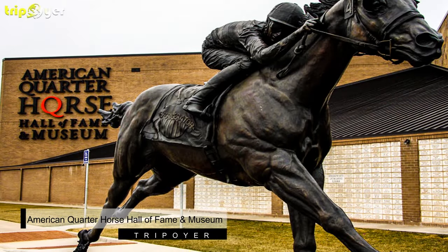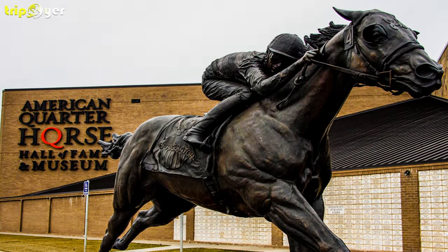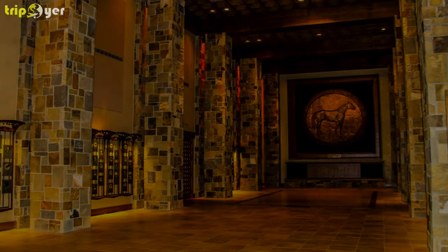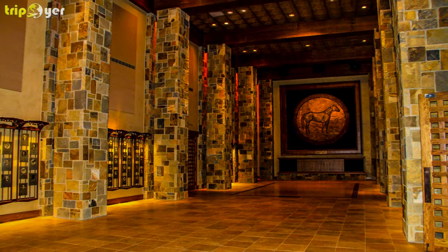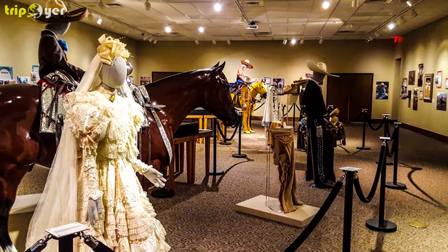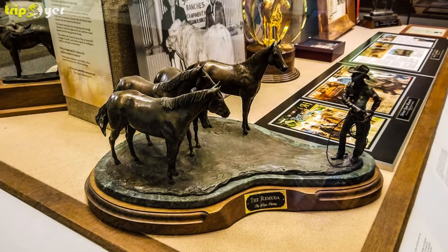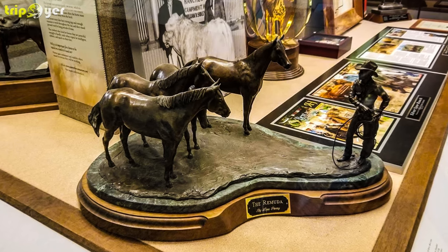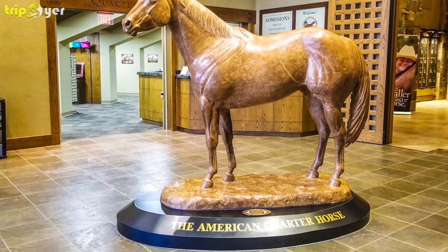Number 5: American Quarter Horse Hall of Fame and Museum. The American Quarter Horse Hall of Fame and Museum is a museum that highlights this popular breed. The museum showcases photographs and paintings of the horses that have been honored as members of the Hall of Fame. Many of the beautiful paintings were done by acclaimed Western artist Oren Mixer. The museum also includes many displays related to horseback riding, including cowboy and riding attire, photographs, ribbons, and other artifacts related to the Hall of Fame's inductees. The museum includes interactive exhibits that teach visitors about horse anatomy, riding, and more. Museum guests are offered a quick orientation and are then free to explore the exhibits on their own.